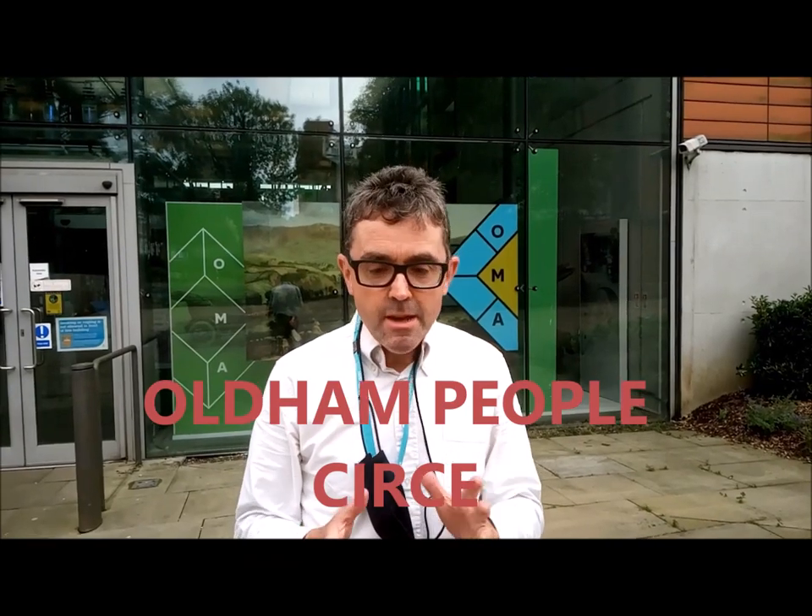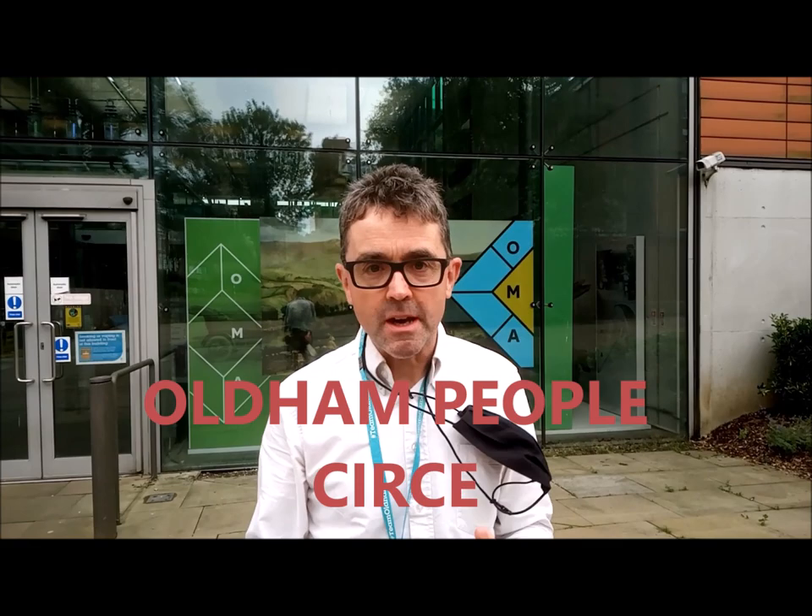Today we're outside of Gallery Oldham and in a minute or two we're going to pop inside to see what's called the jewel in the crown of Oldham Gallery's collection. This is Zersi. Now this painting has traveled to America, it's been to Spain, Germany, Japan, all over the world.